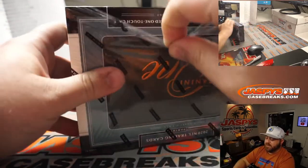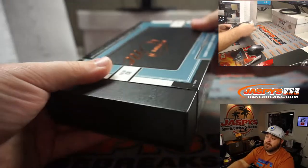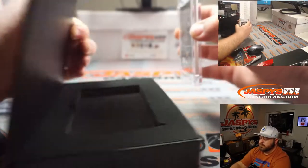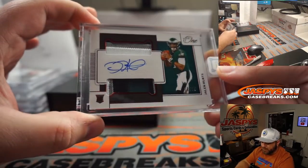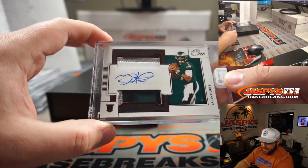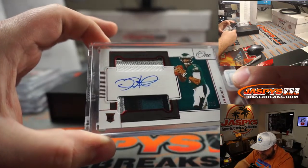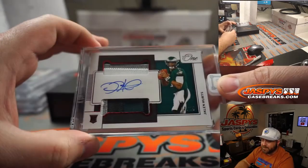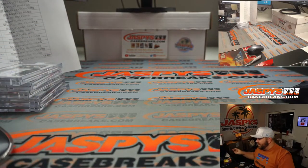And box number 5, last box — Jalen Hurts, 22 out of 25, for the Eagles, and Igor. 3 colors on the bottom, 3 colors on top. Very nice. 5 boxes — that was solid. There you go guys, that finishes up that inner case.